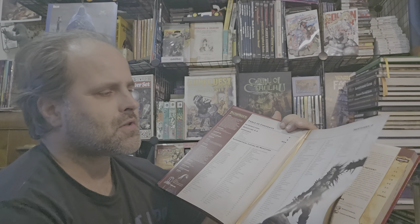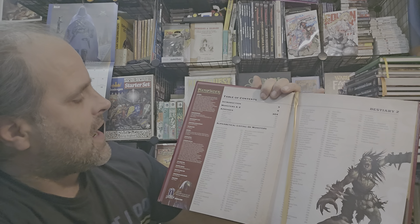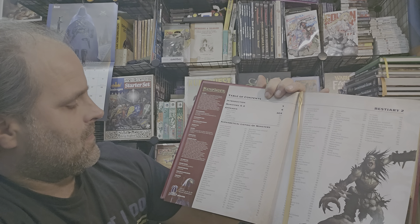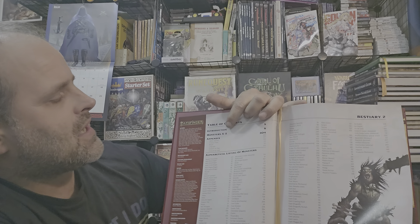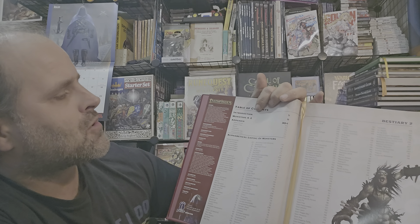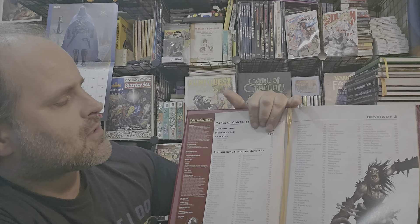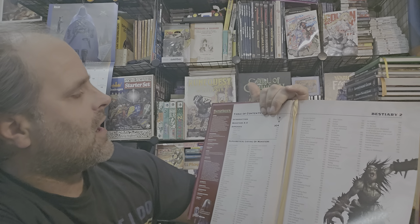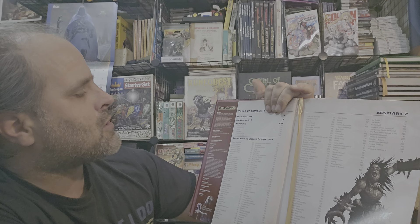This book contains close to about 400 monsters. You have a really nice table of contents that lists out all the important little details: Introduction, Monsters A to Z starting at page eight, and the various appendixes starting at page 304 and beyond.